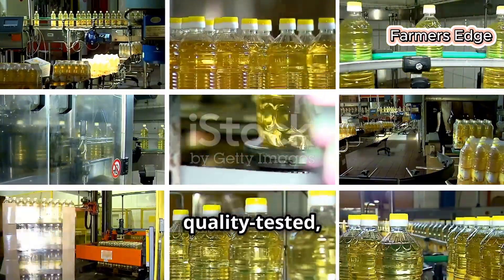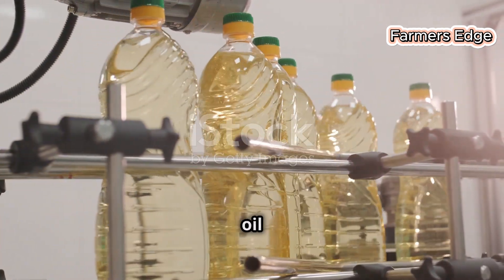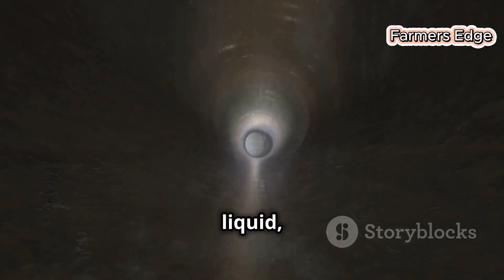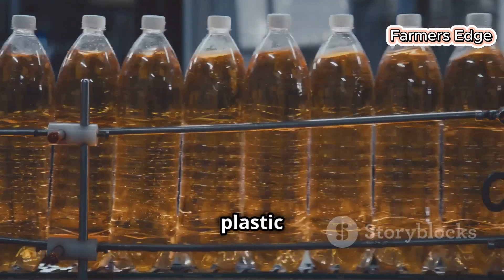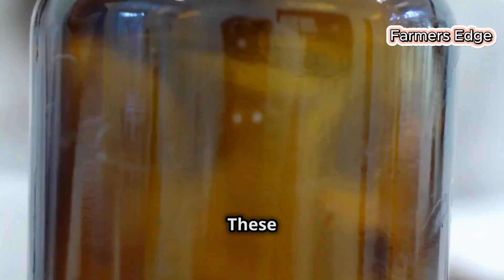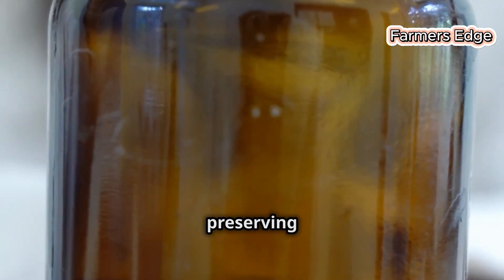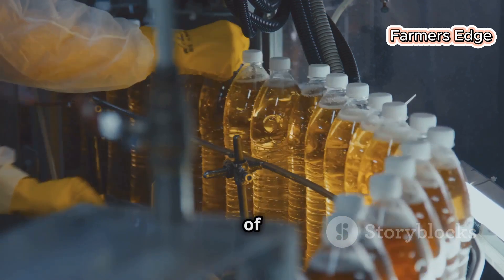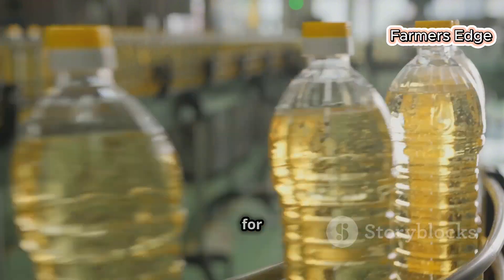Once the oil is refined and quality tested, it's ready for packaging. The sunflower oil is carefully poured into plastic bottles, which are made in-house by the factory to ensure the use of food-safe materials. These bottles, often made from high-density polyethylene, are designed to protect the oil from light, air and moisture, preserving its quality and extending its shelf life. The bottles are filled efficiently by high-speed machines capable of processing thousands of bottles per hour. The filled and sealed bottles are then packed into boxes and prepared for distribution.